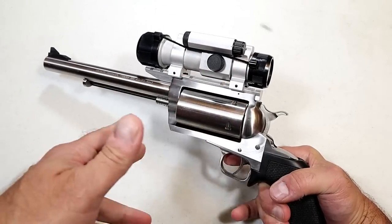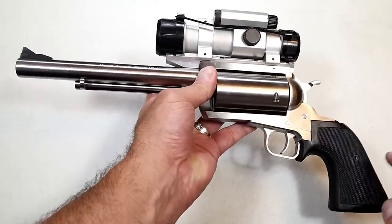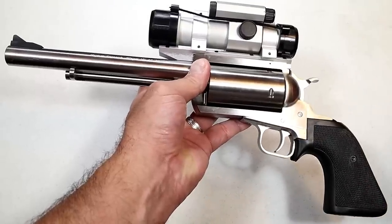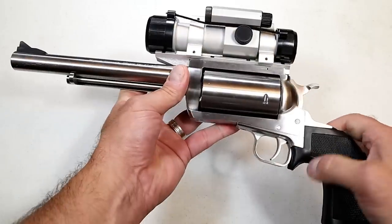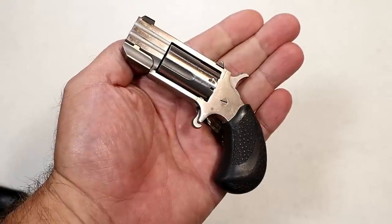Magnum Research is changing that with all the caliber chamberings they're offering. It comes with a rail so you can throw any optic you want on it. It's definitely lovable — it's a show-off piece, you can hunt with it, and you can have a blast at the range if you love revolver shooting and big-bore revolvers. The Magnum Research BFR delivers on all of that.